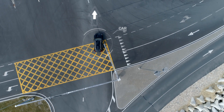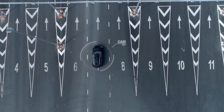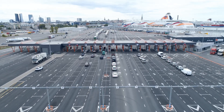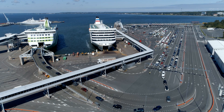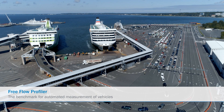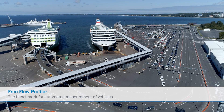Based on the measurement data, the vehicle is guided into the right lane before entering the ferry. The free-flow profiler delivers the basic information for efficient vehicle handling. The free-flow profiler from SICK — your solution for precise vehicle measurement and classification.